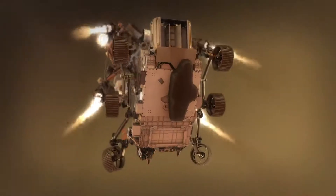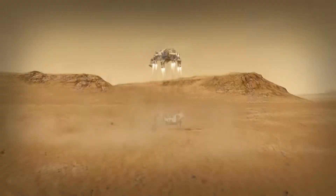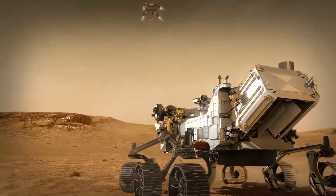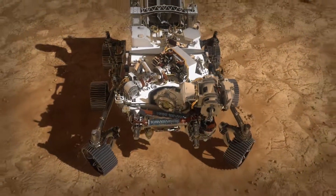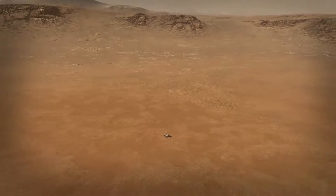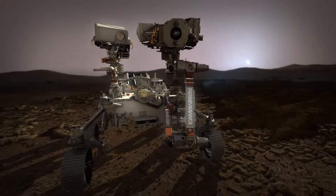That's when we start the sky crane maneuver. Once the rover has hit the ground, the descent stage will cut loose from the rover and fly away to a safe distance. Surviving that seven minutes is really just the beginning for Perseverance. Its job is to be the first leg of sample return — to go look for those signs of past life on Mars. All that can't start until we get Perseverance safely to the ground, and then that's when the real mission begins.